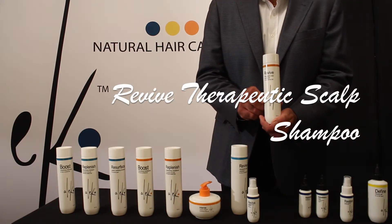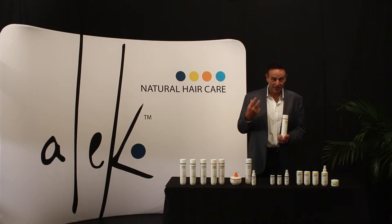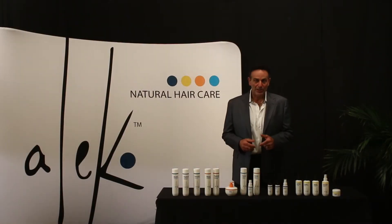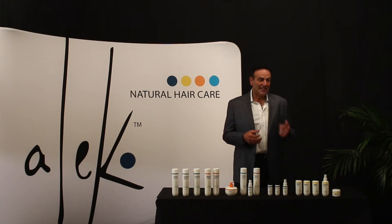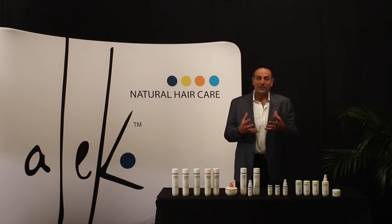Also, the conditioner — you're going to have people with fine thinning hair and scalp problems like eczema, seborrhea, psoriasis who say they don't condition their hair. By using the Revive Therapeutic Scalp Conditioner in conjunction with the Revive Therapeutic Scalp Shampoo, the client is getting the maximum in exfoliation and blood flow from the menthol and peppermint.